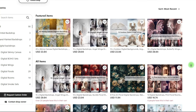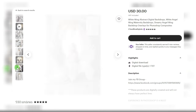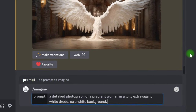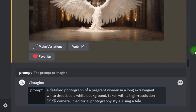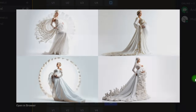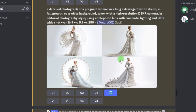Now that you've learned how to make the backgrounds, it's time to make the listing photos that depict how a person might look on the backdrops. These sorts of backgrounds are often utilized for pregnancy or wedding photography. You can also make these subjects in Midjourney. Let's ask it to create a detailed photograph of a pregnant woman in a long, extravagant white dress, full-length, on a white background, taken with a high-resolution camera in editorial photography style, using a telephoto lens with cinematic lighting, 16:9. It looks great and appears authentic in all four images. I'll pick one, click upscale, and save the picture.